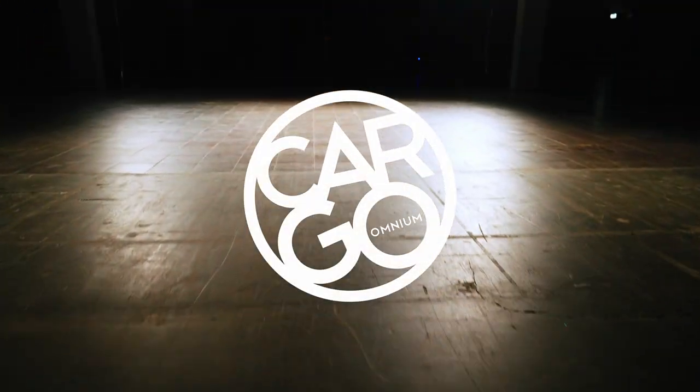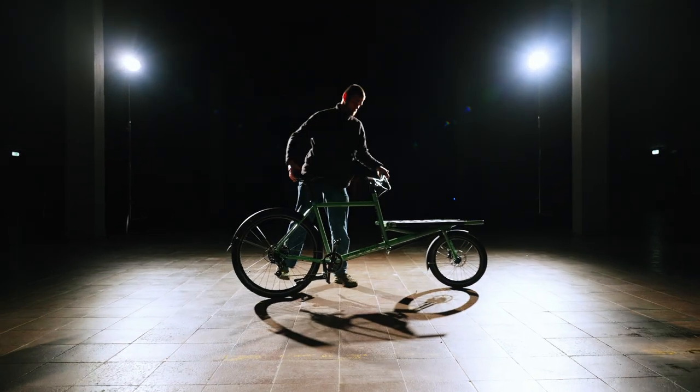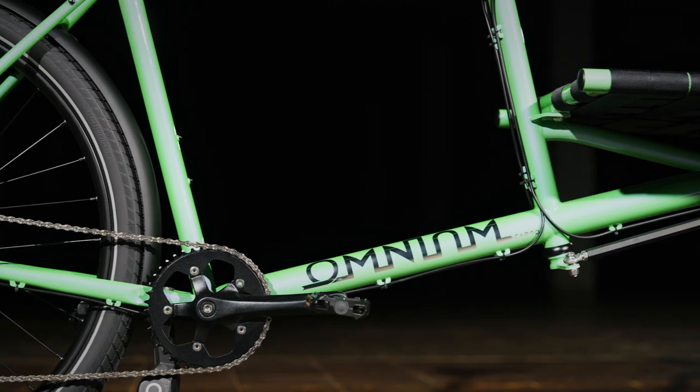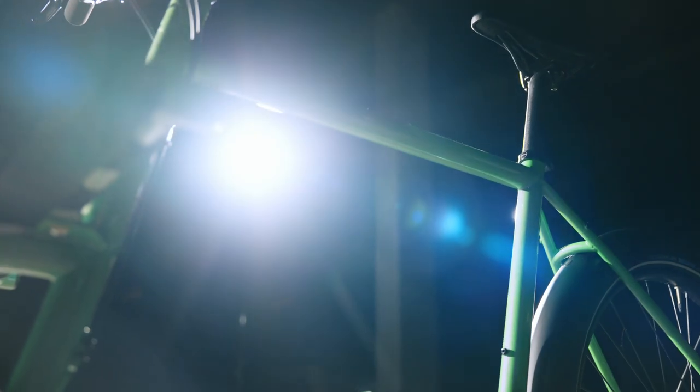We're here to tell you about the Omnium Cargo. It's basically just a long bike with a big rack — exquisite colors, quality components, and a dream to ride.